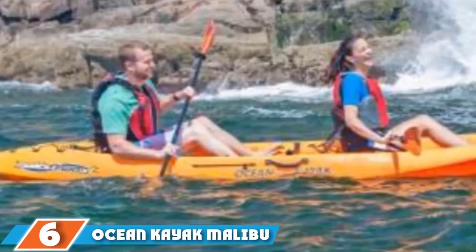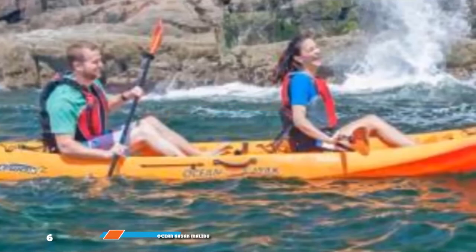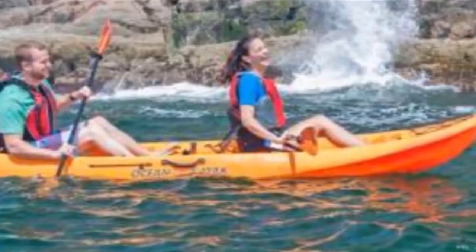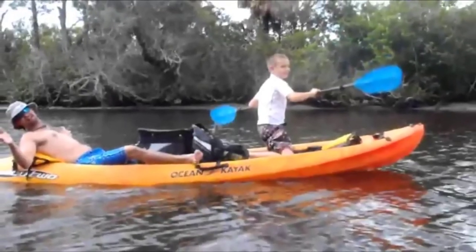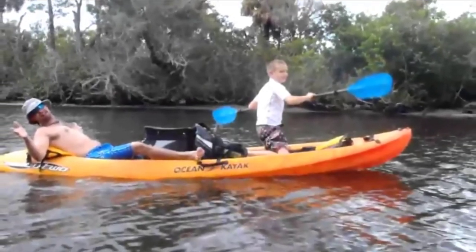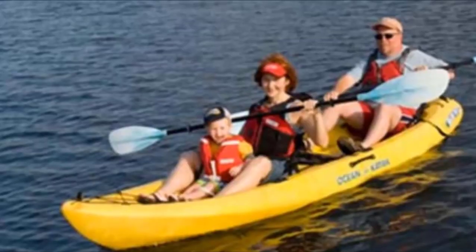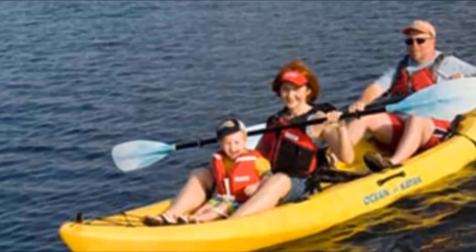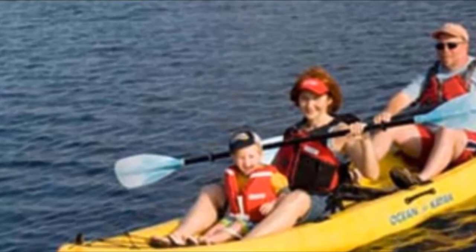Next at number 6, we have the Ocean Kayak Malibu 2XL Angler. This fishing kayak is 13 feet 4 inches long with a maximum weight capacity of 500 pounds. It was actually one of the first tandem sit-on-top kayaks designed specifically for fishing. It features four fishing rod holders flush-mounted to the deck and an additional two articulating rod holders located on either gunwale. It also has one central watertight storage hatch for keeping snacks and valuables dry.